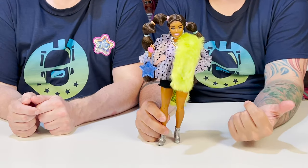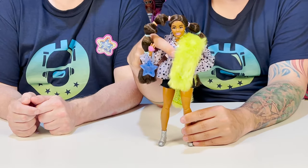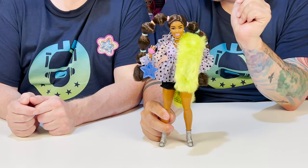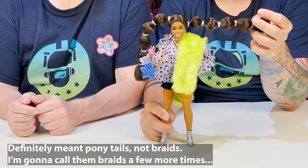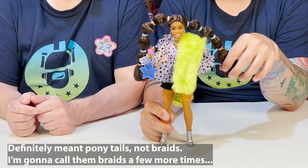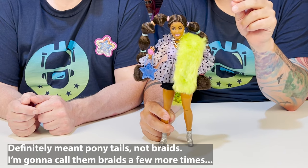All right guys, here she is out of her packaging. I think she looks so cool. Her braids are interesting — they're cool, but they're a little juvenile for her. I don't hate them, but I don't love them. I've also seen this similar style before.